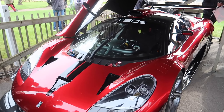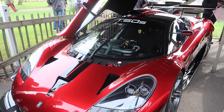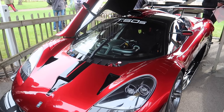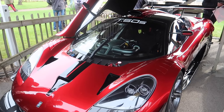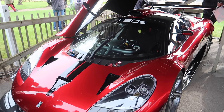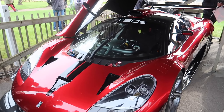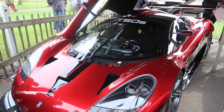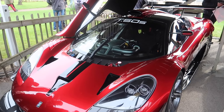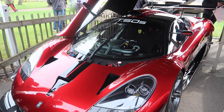The Gordon Murray exhibition here is a line-up of all of these cars: the Brabham-Ford from 1974, the Brabham-Ford from 1975 with the classic Martini colours on it, the LCC Rocket that he designed, an all-new T33 supercar test mule, the McLaren F1 that he designed, the F1 GTR race car from 1996, and his all-new GMA T50 Niki Lauda track vehicle.